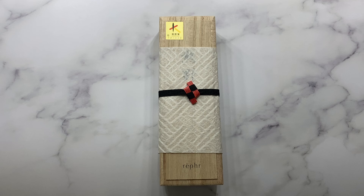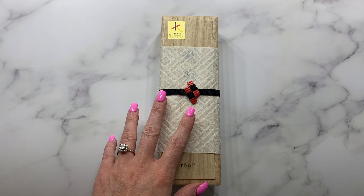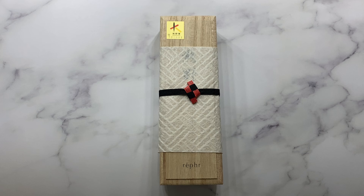Hi my fellow Fude friends, welcome back to my channel. If you're new, welcome to my channel. Today I'm going to be showcasing Ruffer's 2023 holiday brush, and this is a very special release from them. They have never released this hair type before, and I was just ecstatic to hear that they were releasing this special brush. I wanted to give a little bit of background on Ruffer.